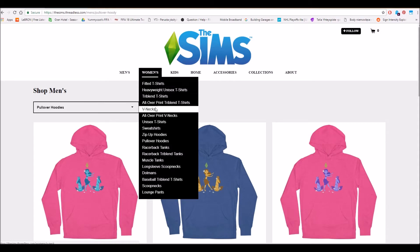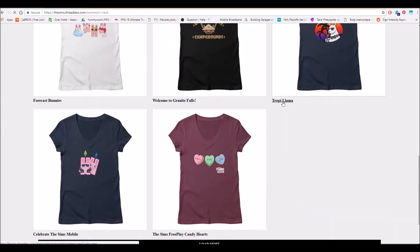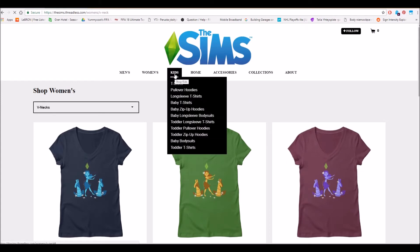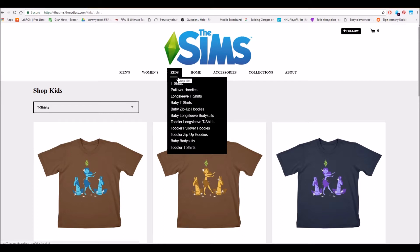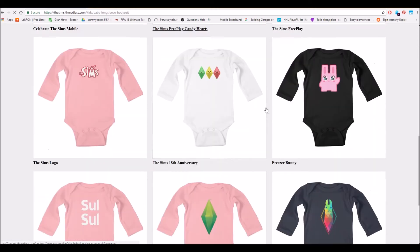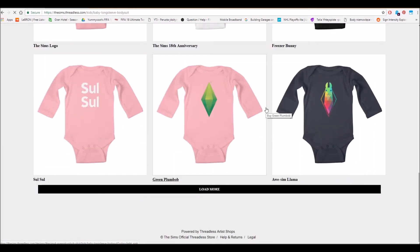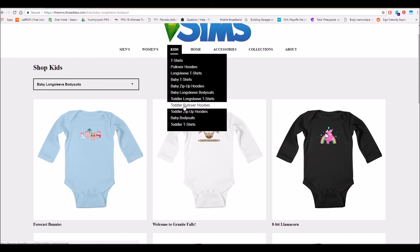For women's we have options as well, and even for kids too. It's amazing — they really thought about everyone. I just love that. Even for babies — look at that! A baby bodysuit! It's amazing. I'm definitely going to buy something for my little baby. She's going to turn one this month, so yes, this is just absolutely amazing.